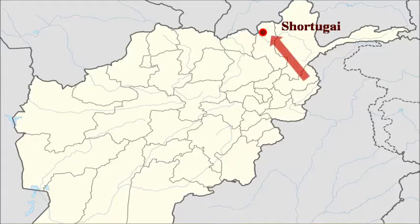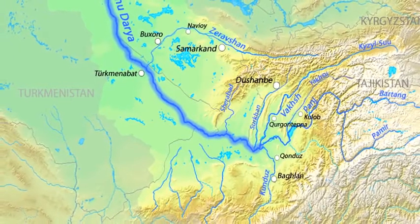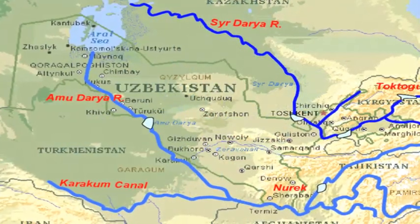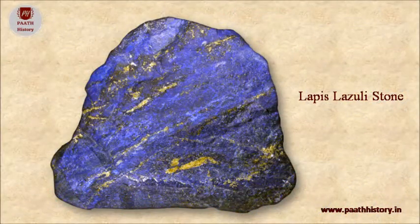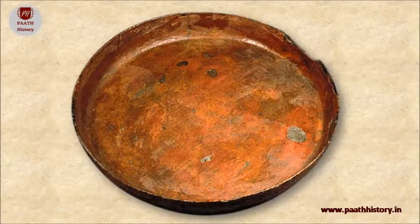Shortugai was a Harappan outpost in the Himalayan mountains in the current-day Takhan province of Afghanistan. Its placement put it on the Oxus river, from where the Harappans were able to import raw materials from Badakhshan. The number one resource processed and passed through Shortugai was lapis lazuli — the desire for lapis lazuli was likely the reason behind creating this outpost. It also handled other resources such as copper and other metals.